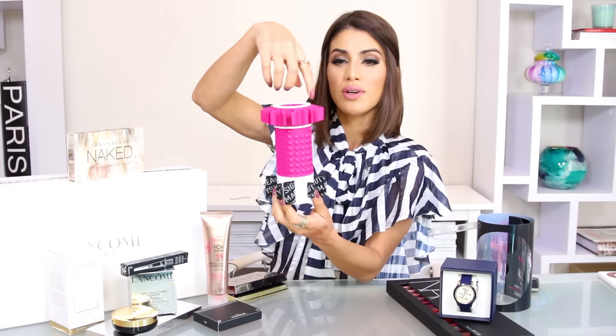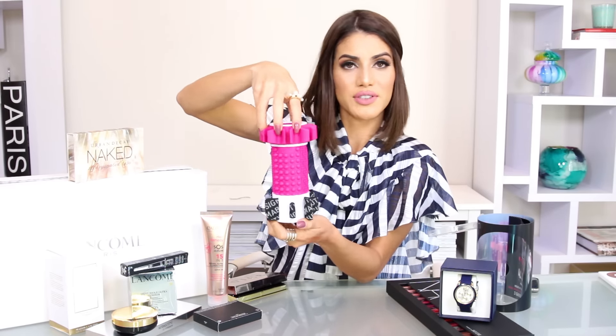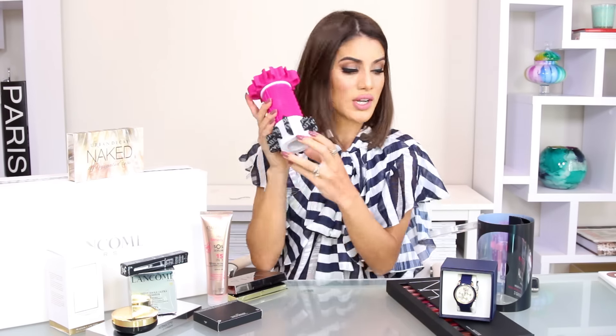You will also get a Drying Shape Spot from Sigma, which is used to wash your brushes. It has texture to clean the brushes, and you can also hang your brushes on it to dry after washing. It's a very unique and new launch from Sigma.